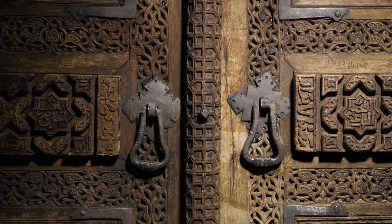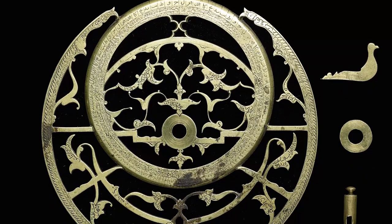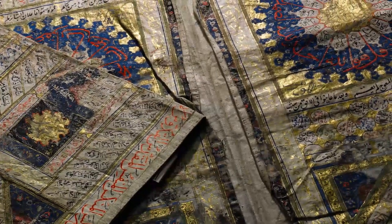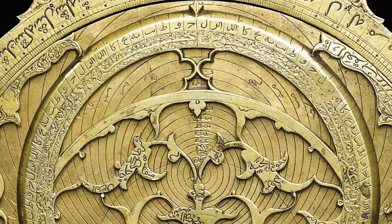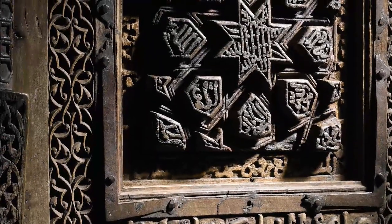Our biannual Arts of the Islamic World sale comprises 230 lots spanning over a thousand years of art produced in the Islamic world, including almost every kind of decorative material you could imagine. You've got works on paper, Korans, manuscripts, ceramics, metalwork, textiles, weaponry — really everything that was produced in the Islamic lands over the last thousand years.